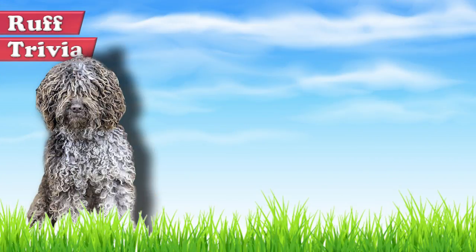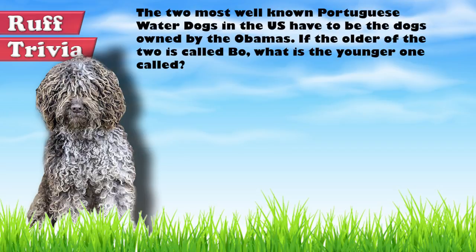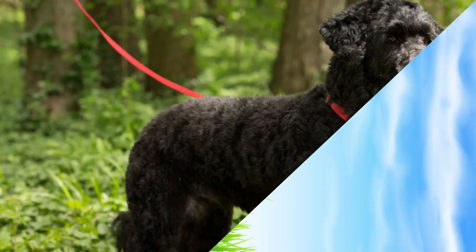Time for some rough trivia. The two most well-known Portuguese water dogs in the U.S. have to be the dogs owned by the Obamas. If the older of the two is called Bo, what is the younger one called? A. Sonny, B. Moe, or C. Sammy? Give it your best guess in the comments below before we get to the answer. Hang on tight and we'll get back to this rough trivia question toward the end of the video.